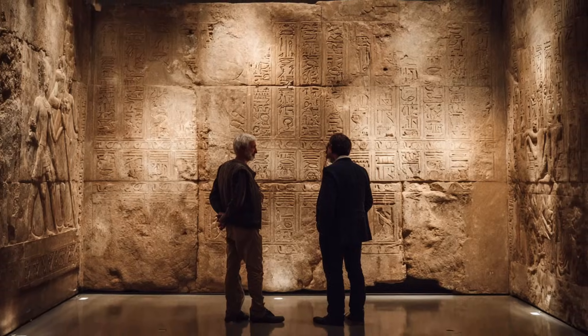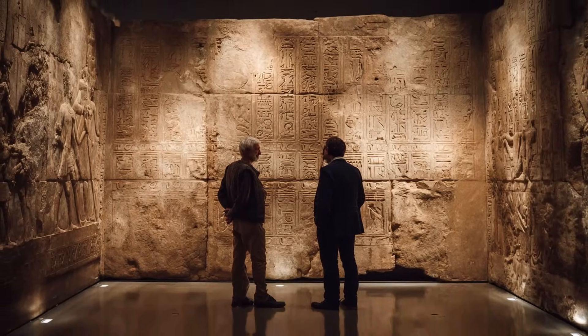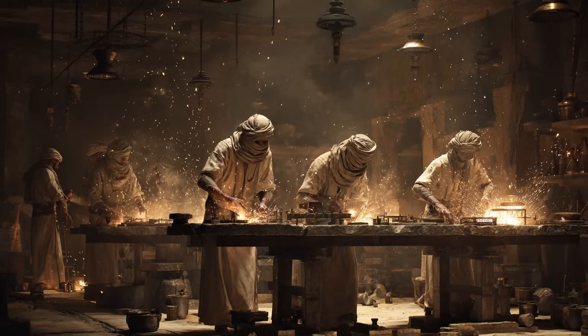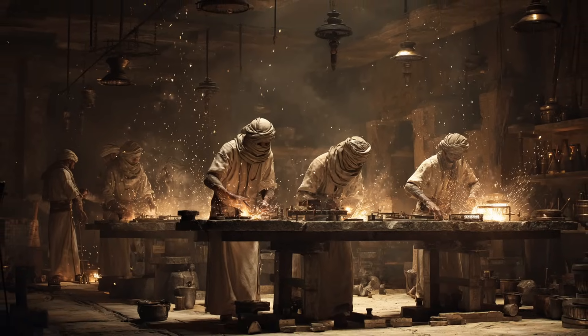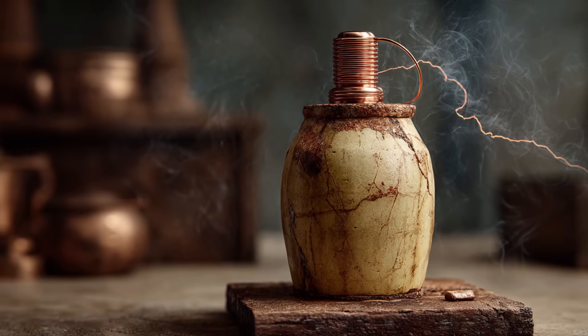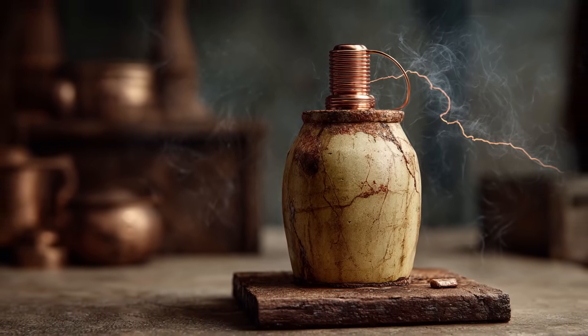While mainstream Egyptologists interpret these images differently, skeptics argue that the Egyptians may have experimented with primitive electrical devices, perhaps using copper and vinegar to generate currents, much like the Baghdad battery found in Mesopotamia.